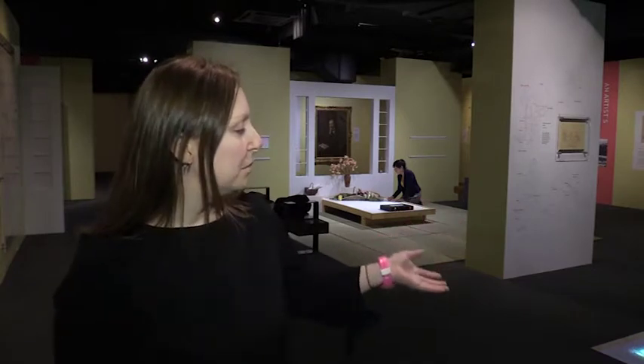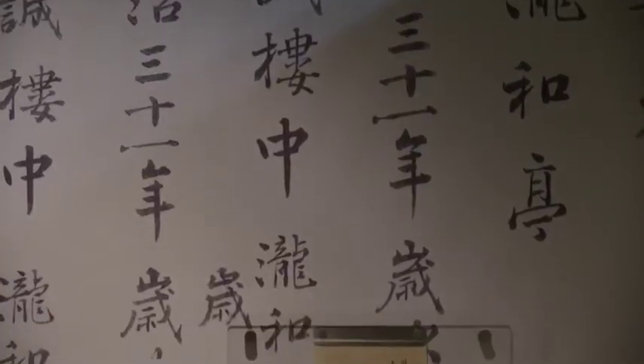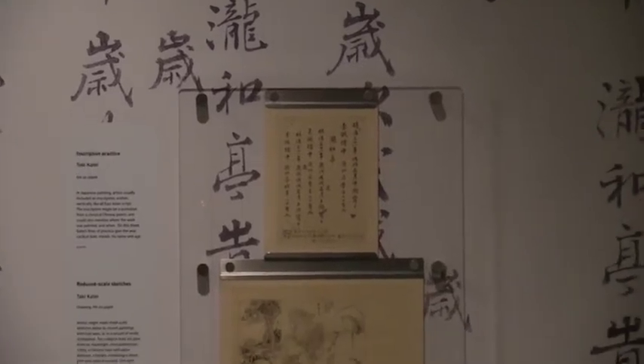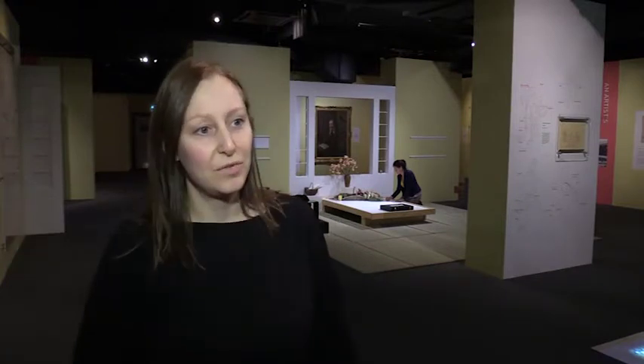We thought we would add some slightly fun elements, so we have this projection of a pond. I've worked with a very talented calligrapher called Hiraga Keiko, who worked at the Kiboko Calligraphy School in Tokyo. She came over, did a calligraphy demonstration, and allowed us to film her, so we have that over on the other side.